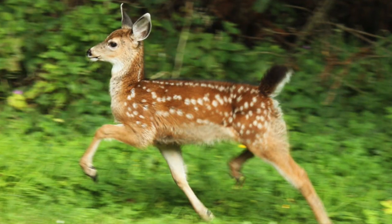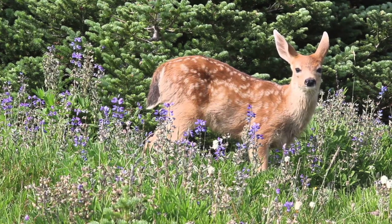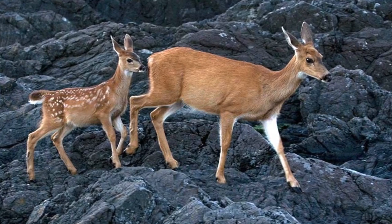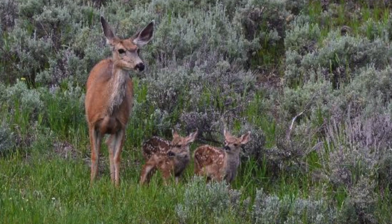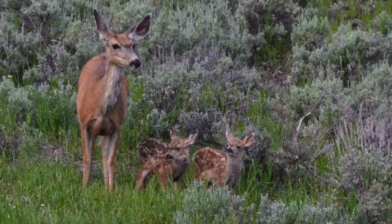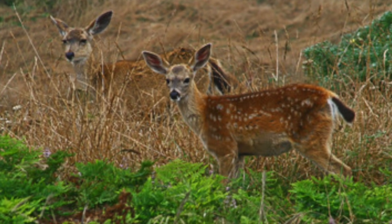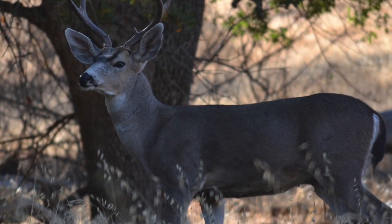The gestation period is 7 months, and fawns are born as early as May or as late as October, weighing between 6 and 8 pounds. Females reach sexual maturity at age 2 and usually give birth to a single fawn when young, while older does often give birth to twins. Does and their fawns form small family groups, while males split off from the group when they are approximately 18 months old.